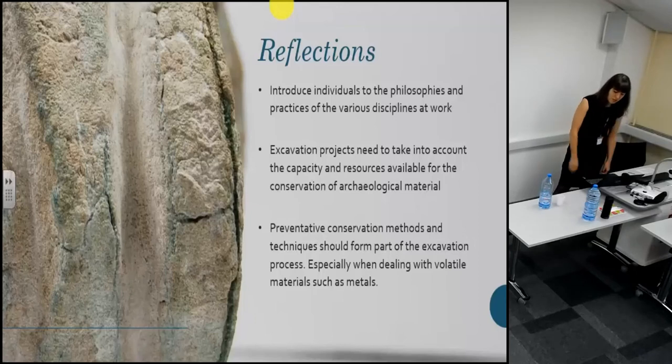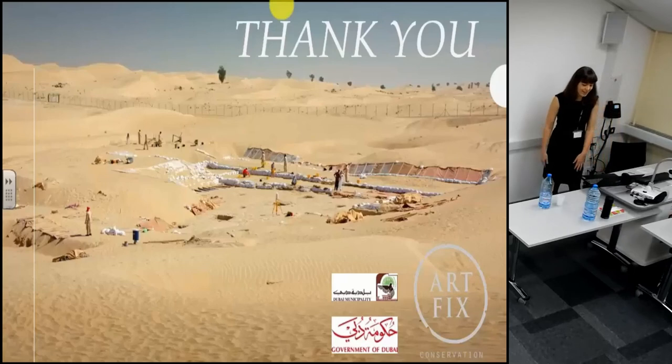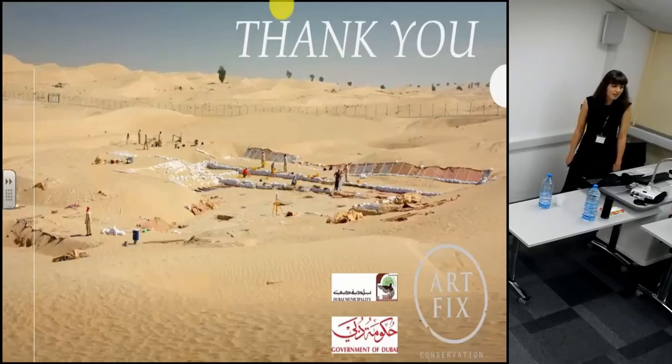The pressure to treat large numbers of objects combined with the relative isolation of the conservation team from other international excavation teams means we do not always have the luxury to devote time to the in-depth investigation of individual objects. This is further compounded by the fact that we do not usually have access to excavation reports or initial documentation. Whilst conservators have a lot to offer an active archaeological project, conservation can only be truly effective with the cooperation of archaeologists and other disciplines. On behalf of Lola, Lithia and Alithia, I'd like to thank Dubai Municipality for allowing ArtFix Conservation to present our work, and Cardiff University and TAG for hosting this event. I invite you to visit the Suruk al-Hadid Museum the next time you're in Dubai.